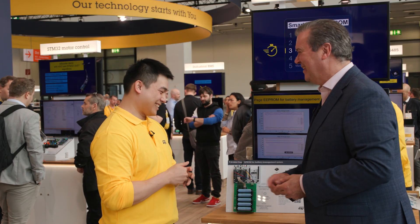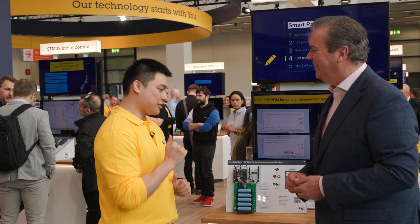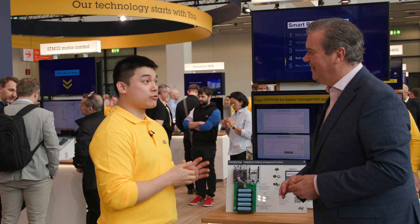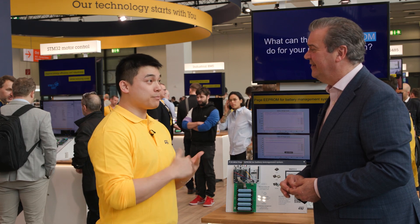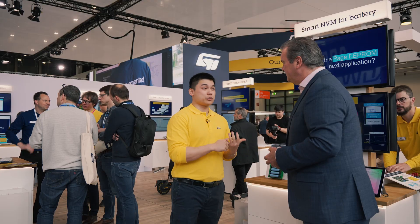That's a lot of icing on the cake. What are some real-life examples of this? The Page EEPROM brings tremendous benefits to BMS used in UPS, energy storage systems, e-bikes, e-scooters, portable medical equipment, and portable power tools.